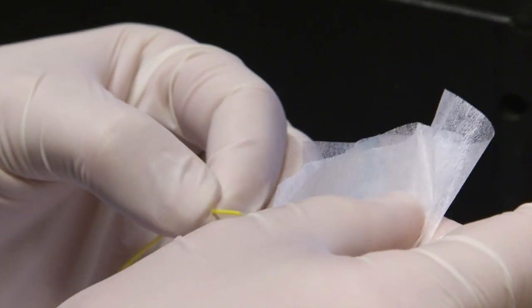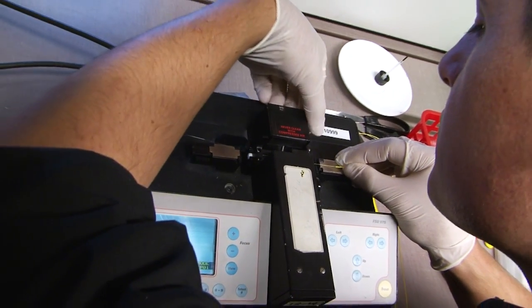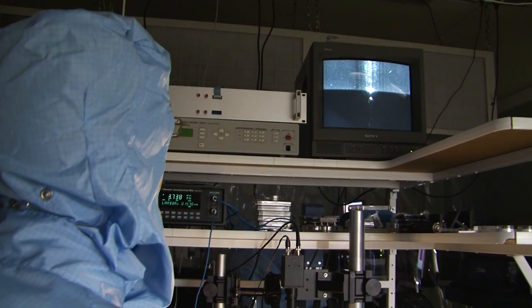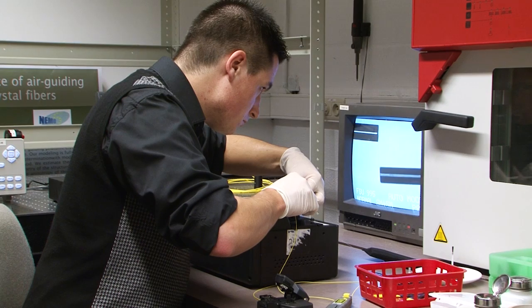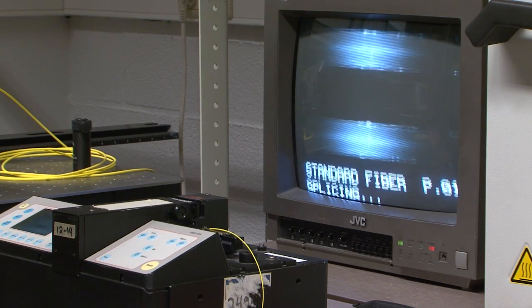A major problem with optical fiber technology is that connections between these tiny glass fibers must be made with very high precision if we want them to work properly. Unlike copper cable connections, highly skilled engineers and expensive tools are needed to make fiber connections.